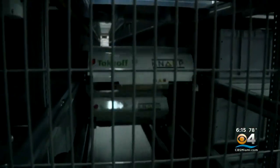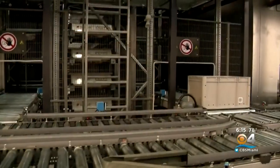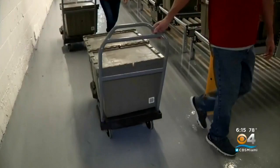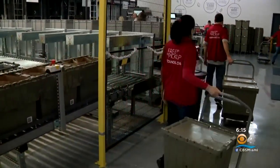That way you can pick an item every 6 seconds instead of picking an item every 60 seconds. Sedanos partnered with Takeoff — they developed the technology that speeds up the online grocery shopping process, making it possible while maintaining the same quality, same freshness, same flavor at the same prices and free pickup. So efficiency here — that is the goal.